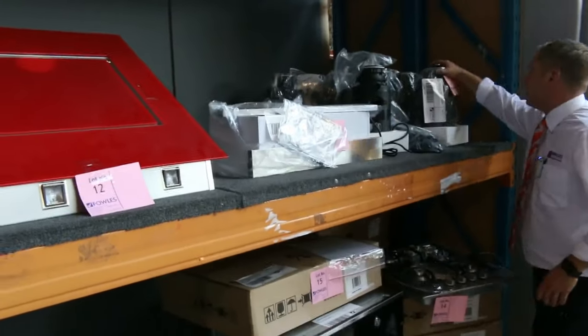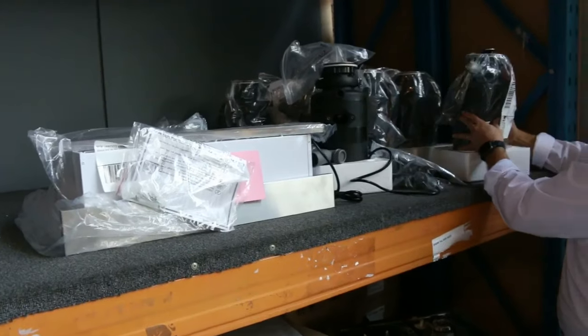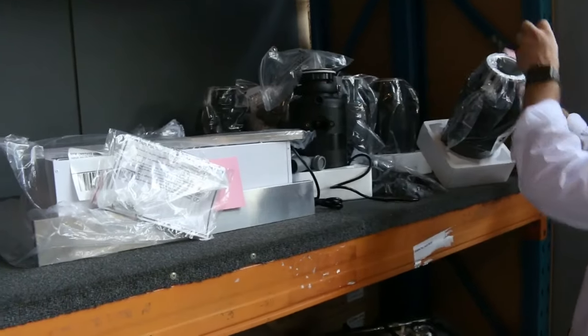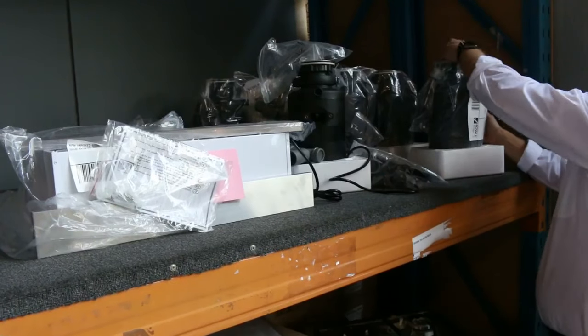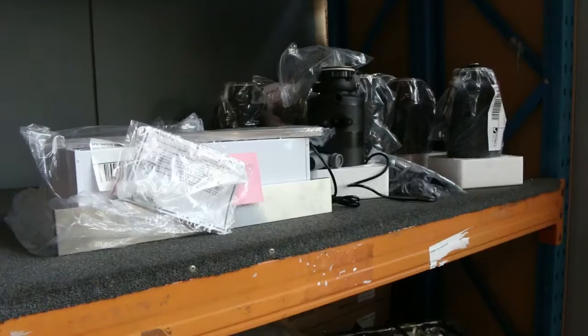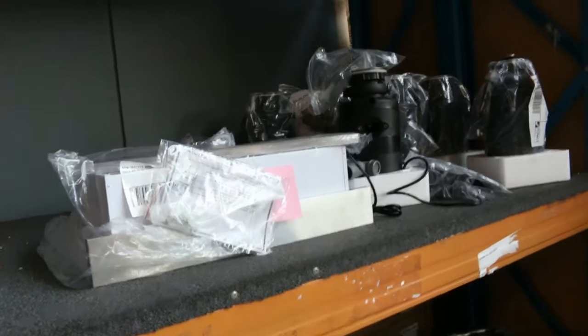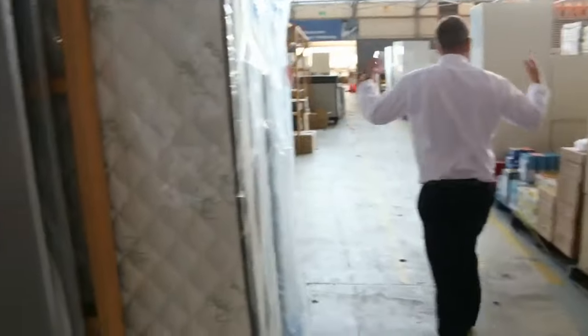We've got heaps of unboxed food waste disposal units. They're a bit like the Insinkerator brand ones — not the Insinkerator brand, but a similar sort of thing. You hook them up under the sink. They're all unreserved and generally go for anything between twenty and forty dollars — an absolute bargain, could even be less.